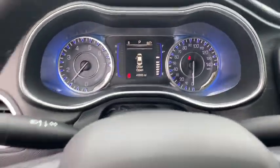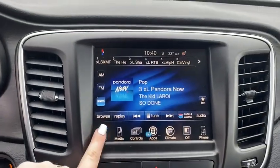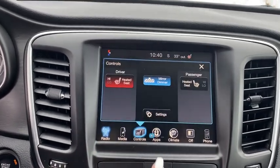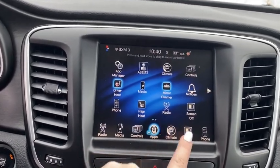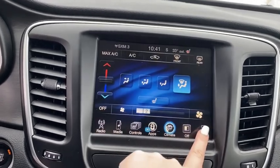This vehicle has less than 45,000 miles. Here are some of this vehicle's great options: traction control, dual airbags, leather-wrapped steering wheel, alloy wheels, power steering, four-wheel disc brakes, power windows, trip computer, compass, security system.